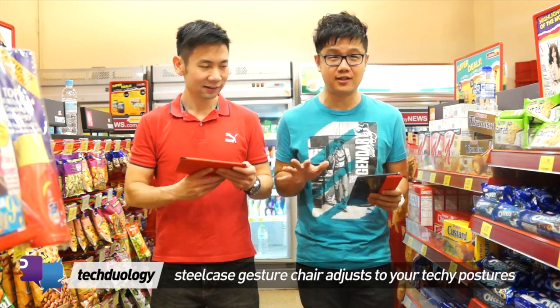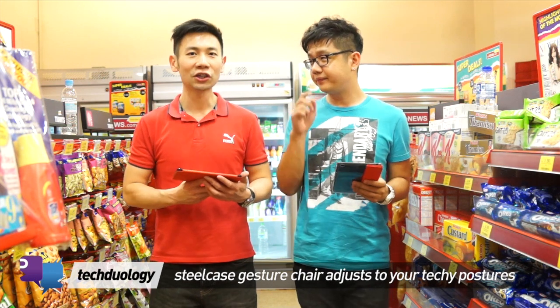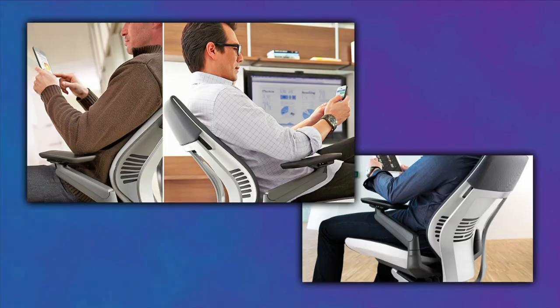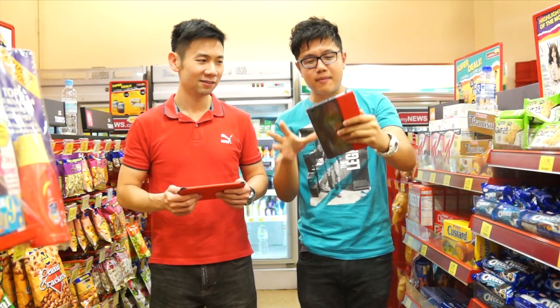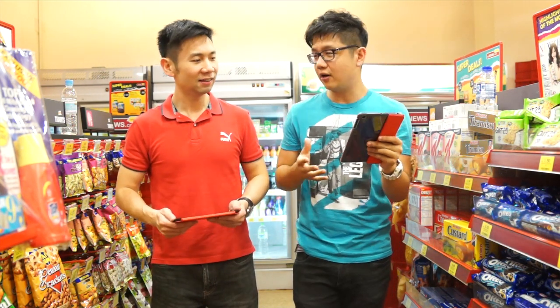My next one is better. It's called the Steelcase Gesture chair. Basically it's a chair for you to sit. After you sit, you can adjust the chair according to your posture — the posture that you're comfortable with with your gadgets. So some people read their tablets like this, some like that. The chair can actually match the posture based on how you interact with your objects.